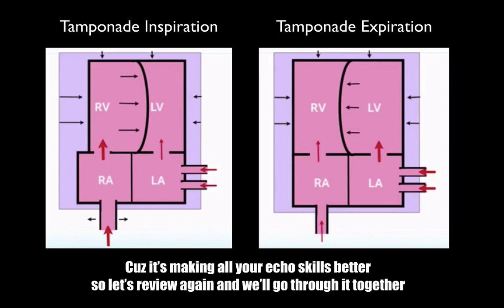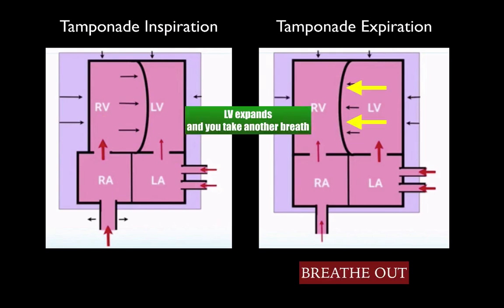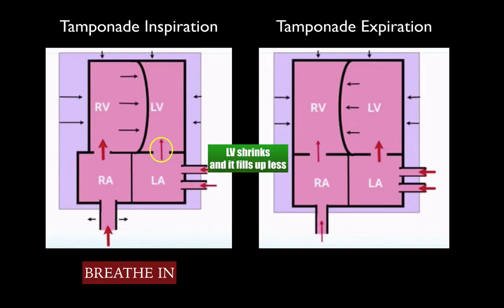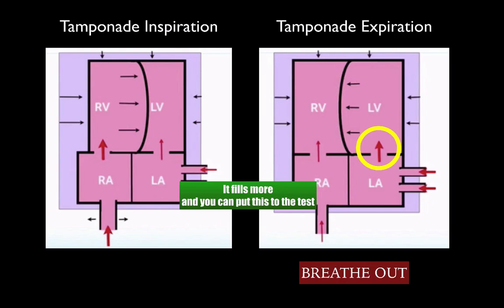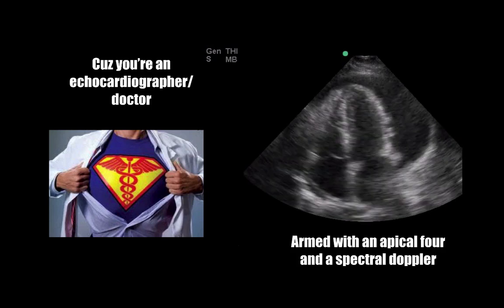This explanation makes all your echo skills better. Let's review again: breathe in — blood into the right pushes the septum to the left; breathe out — LV expands. Breathe in — LV shrinks and fills up less; breathe out — it fills more. And you can put this to the test, because you're an echocardiographer-slash-doctor armed with an apical four and a spectral Doppler.